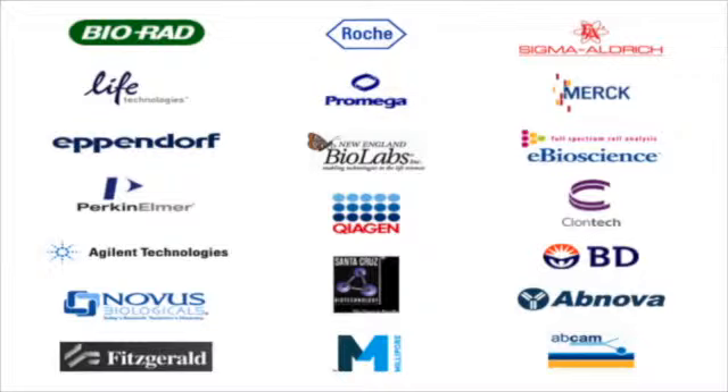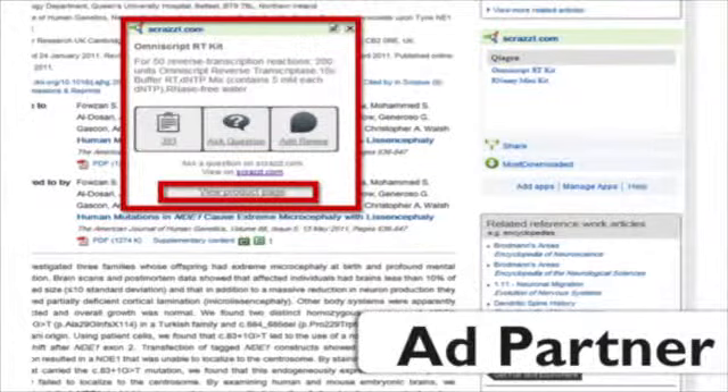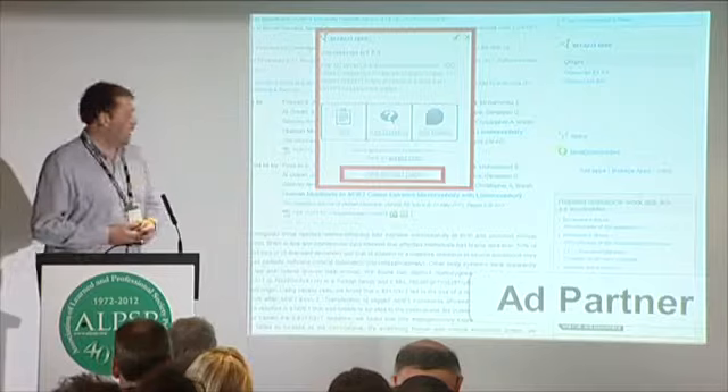These are just some of the customers that we work with. We are very interested in exploring new partnerships. We're working with Elsevier right now, but our business is built on scale — the more publishers we can work with, the more valuable our platform becomes as a medium for advertising, and the higher revenues we can command and potentially earn for our partners.